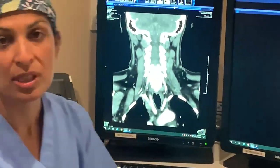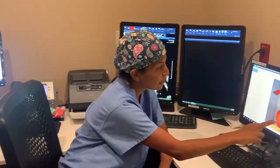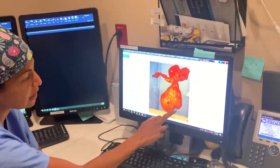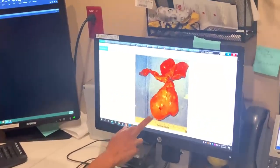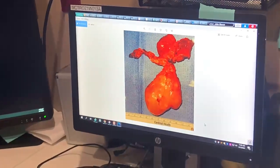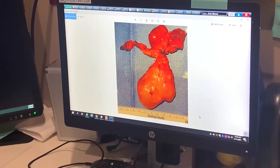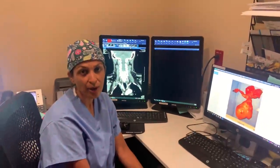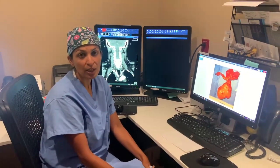I was able to remove this through an incision in the neck area. You can see the mass here — this is the portion that was in the left side of her neck, and this was the portion that was extending all the way into the right side of her neck. This patient went home the same day of surgery with no complications and is doing very well postoperatively.